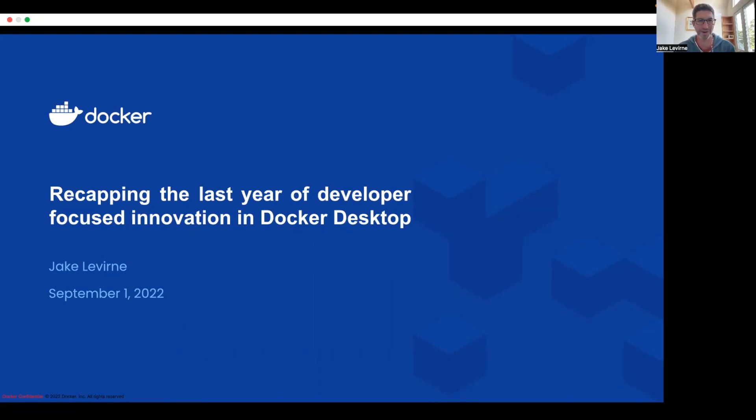Hi, I'm Jake Laverne, head of product here at Docker. I'm really excited to be joining you all in this community all hands. I'm going to take a little bit of time to just recap the past 12 months of development that we've been doing here at Docker, especially focused on developer experience.